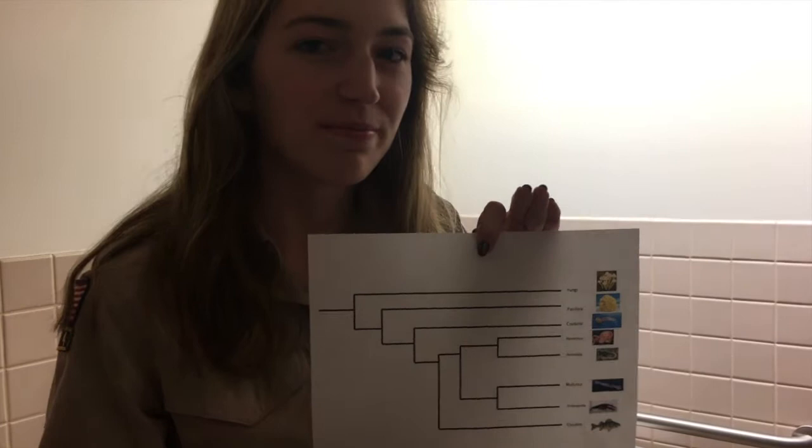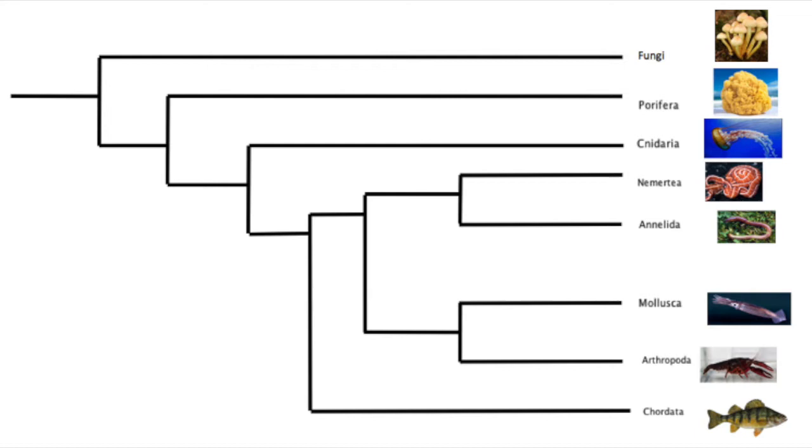Nimru atia are estimated to have existed on earth for 500 million years since the Cambrian period and have originated from the common ancestor of mollusca.